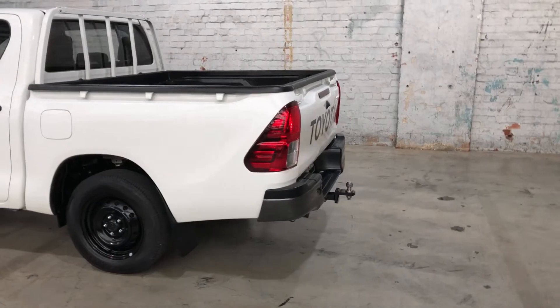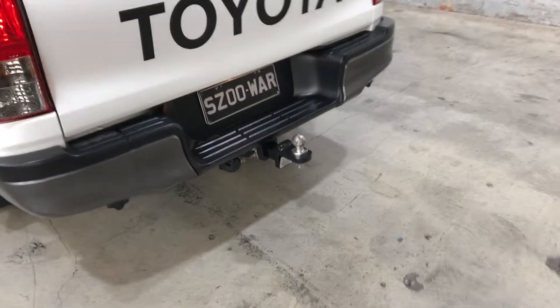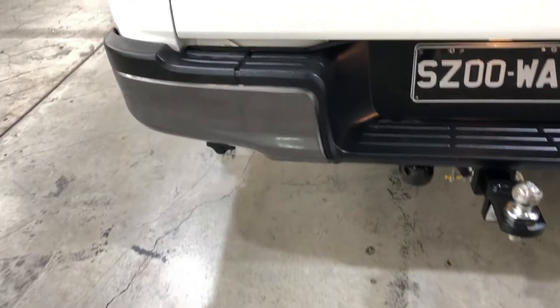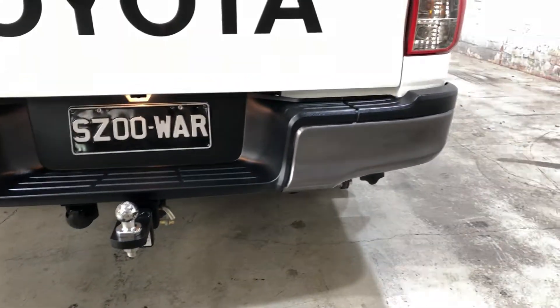As we head over to the back here, you can see that this car has been fitted with a tow bar with a tow capacity of up to 2.5 ton. It has also been fitted with rear parking sensors, so you can get into those tight spaces a lot more easily.